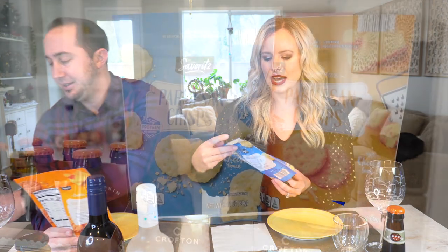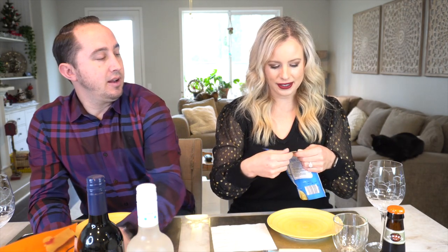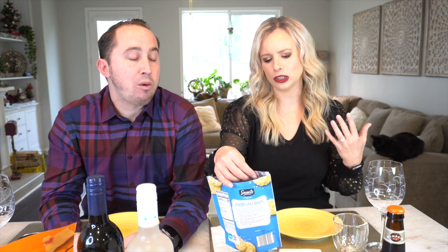We're starting off with some parmesan crisps. We're very familiar with these — we've tried them from Costco and Trader Joe's. We have two different ones to try: the parmesan crisps and the cheddar parmesan crisps. Our black cat Harlow loves to bite bags if I leave them on the counter. These are pretty thin, definitely thinner than the ones we've had before. These are good, really good.